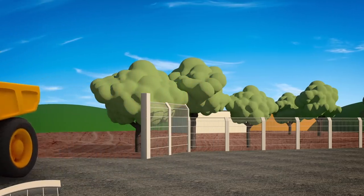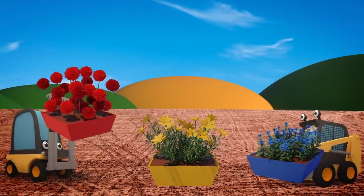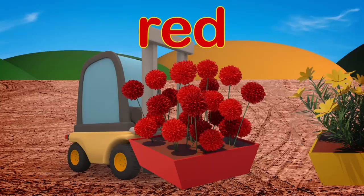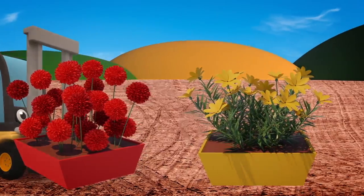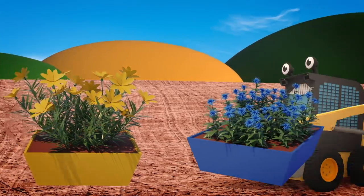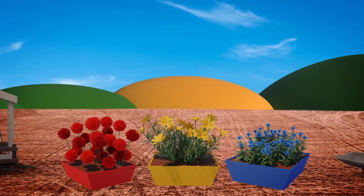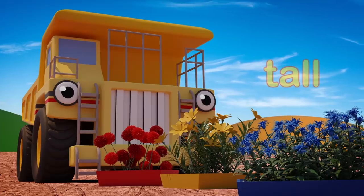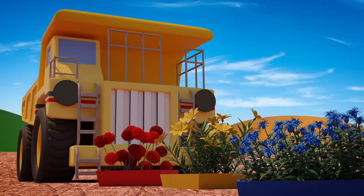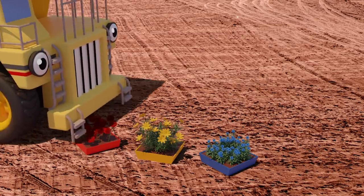Oh dear! Florence and Sid are getting the flowers ready to plant in the gardens of the new houses! Red, yellow and blue flowers! Don't leave the flowers there! Those flowers are tall, but George is much taller! Uh-oh! George can't see the flowers and he's going to squash them! Watch out George!